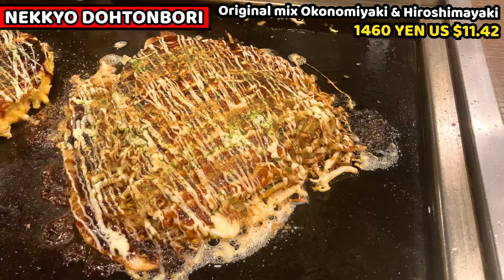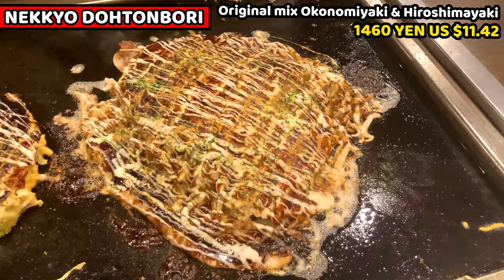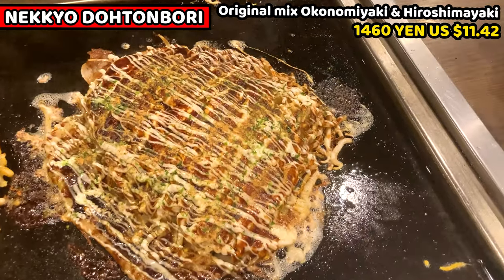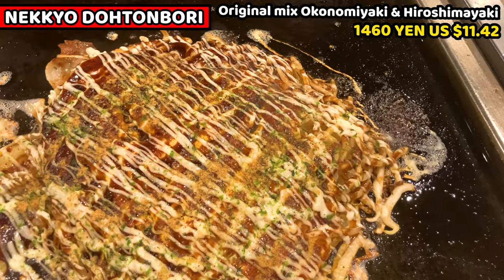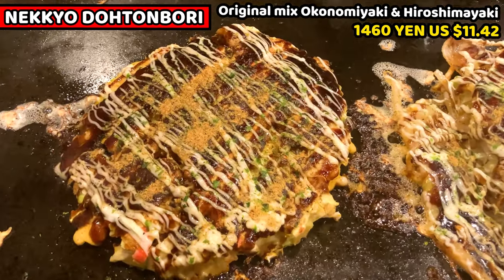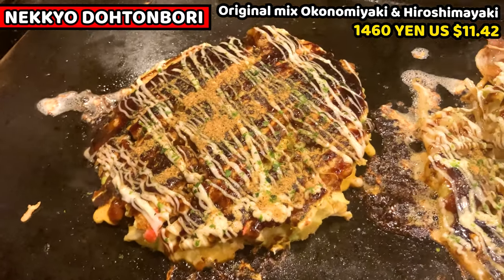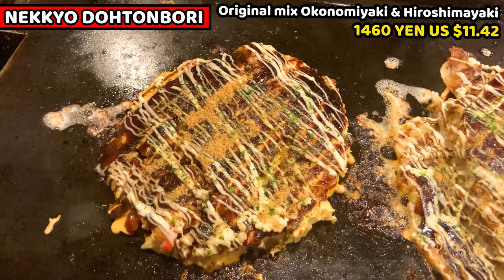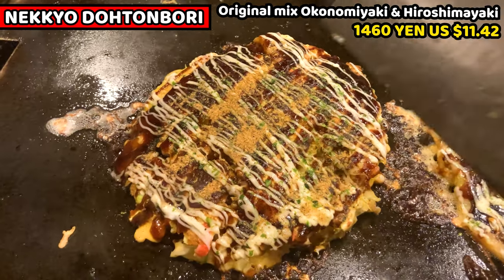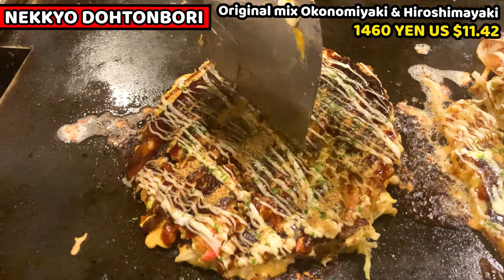Let's see them. This is Hiroshima Yaki — it's pretty big. I'm wondering how the cabbage, noodles, egg, tempura, and pork belly all work together. This is the original mixed Okonomiyaki — this is a very common style in Tokyo. It looks small, but so many ingredients are mixed and hidden inside. Let's cut them in half and check the inside. I'll show you the original mixed Okonomiyaki first.